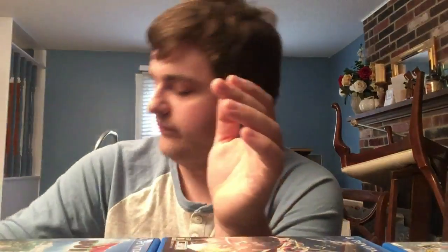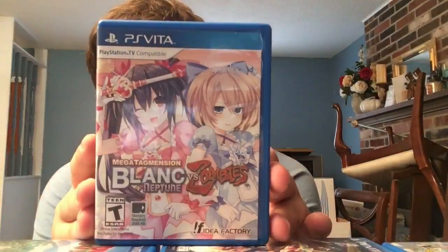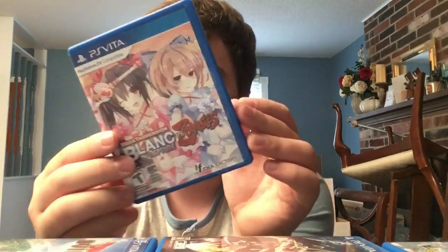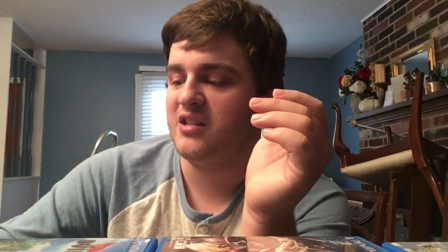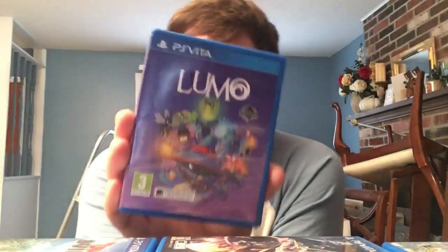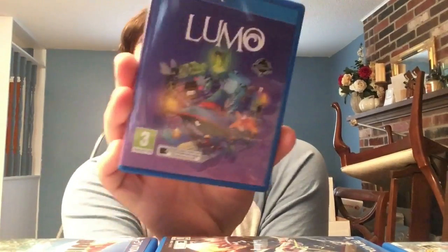Some more Neptunia games: MegaTagmension Blanc + Neptune VS Zombies - the Blanc spinoff, plays like a beat-em-up similar to the Senran Kagura games because it's made by Tamsoft. Then a European exclusive: Lumo - basically a top-down isometric puzzle game with simple graphics but really fun and pretty cheap.